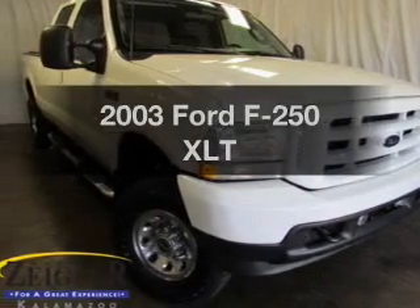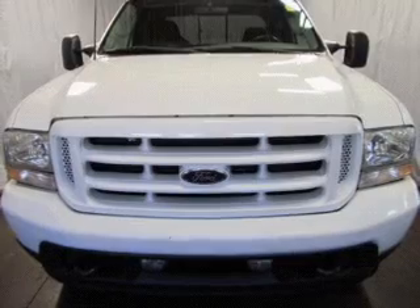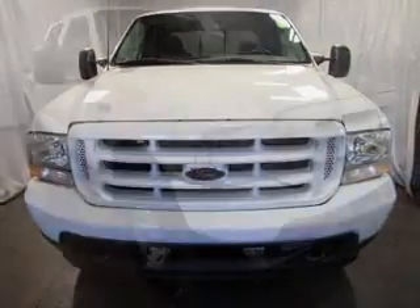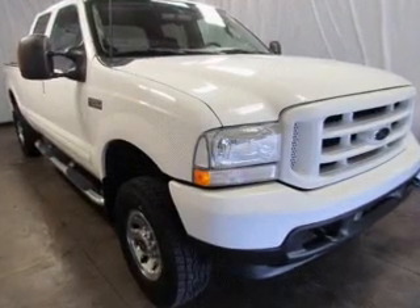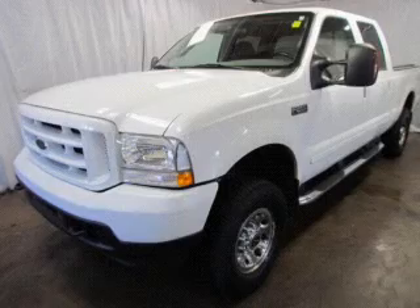Imagine yourself in this 2003 Ford F-250. Travel the roads in style and comfort in this great vehicle. The powertrain includes four-wheel drive with a powerful eight-cylinder engine connected to a smooth-shifting transmission. The anti-lock braking system will help deliver you safely to your destination.